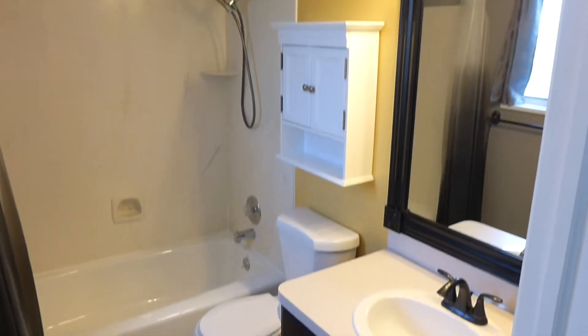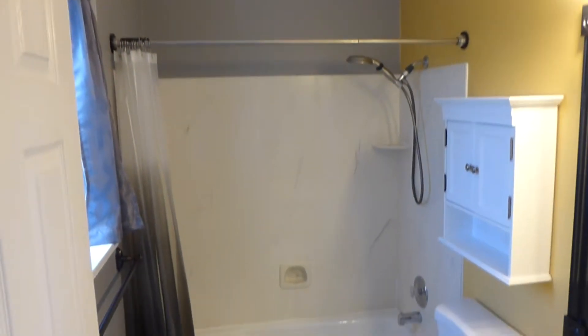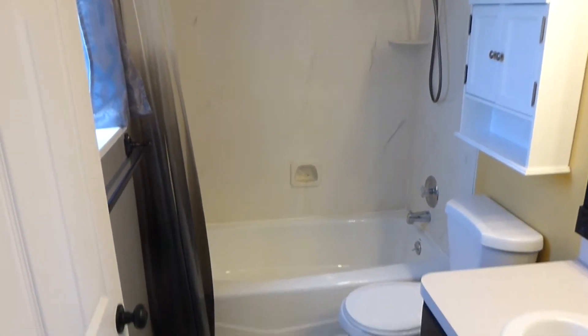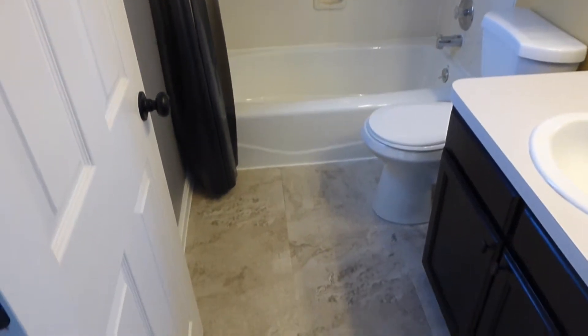The master bath is a good size. You can see a tub and shower surround with cultured marble on that surround. Nice tile floors as well.